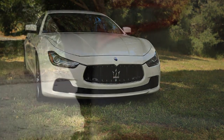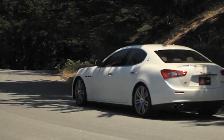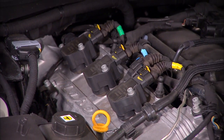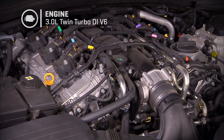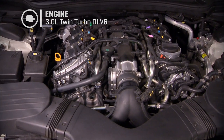The biggest bragging right to any Maserati is under the hood if you're into engines, because you can pretty credibly say it's got a Ferrari engine. It's a Maserati design, but it is built by Ferrari on their production line. So it's got some real pedigree. This one is a three-liter V6, true twin turbo — not a two-stage single turbo — so there's one turbo for each bank.